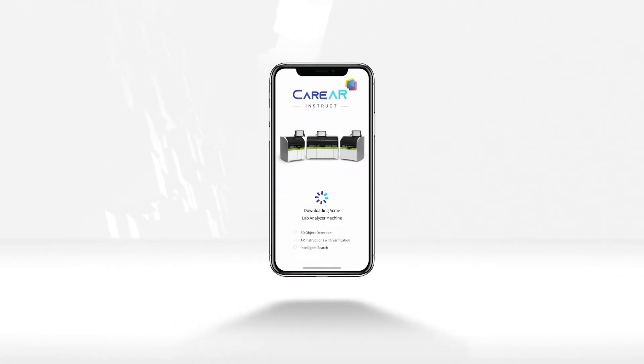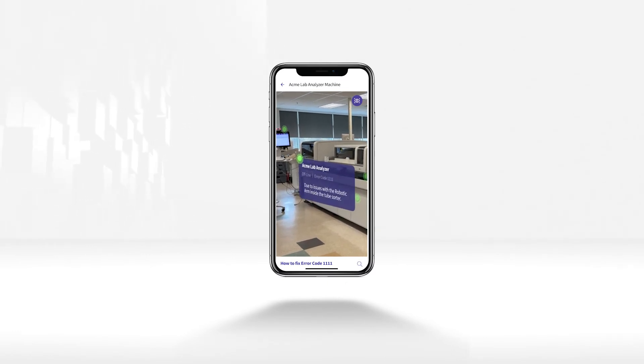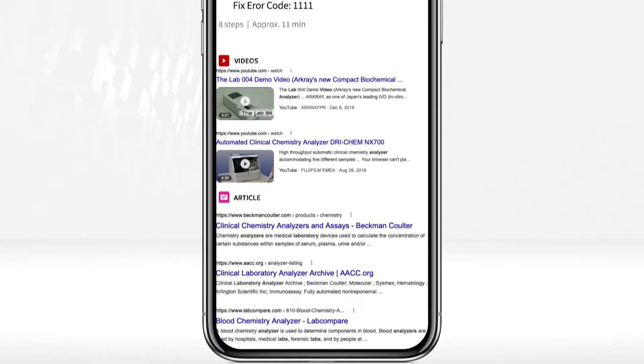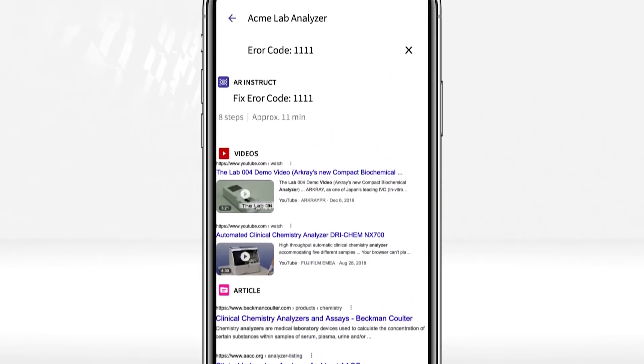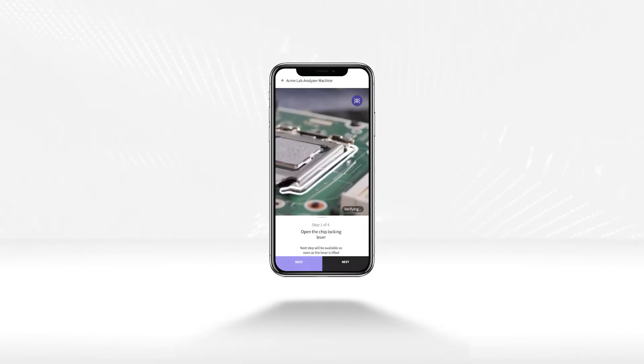Once open, he's able to quickly visualize rich contextual data about the device directly in his field of view. Through the search panel, he can get instant access to relevant content, including knowledge-based articles, videos, and step-by-step AR instructions, so he can self-solve on his own.